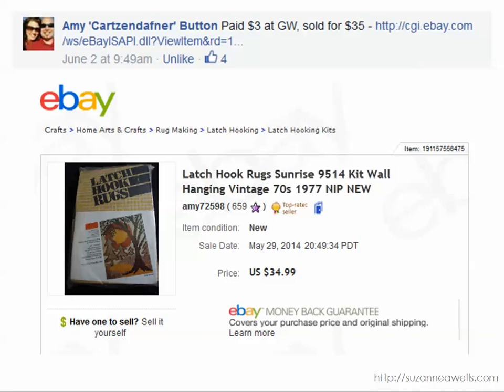Amy paid $3 for this vintage latch hook rug kit and it sold for $35. Sewing supplies or needlework supplies — any of these kits, old or new — can do well. Somebody may be looking for this exact item. So even if you don't think it's gorgeous and wonderful, someone else might. Always be sure to look those up.